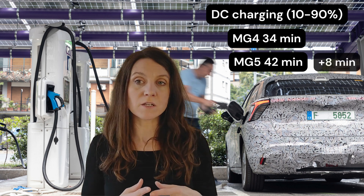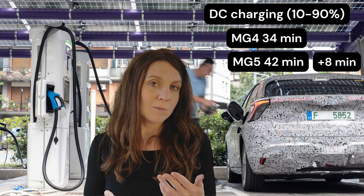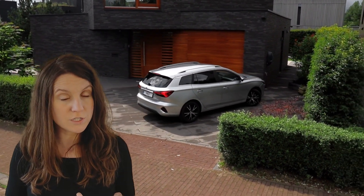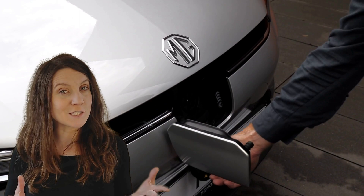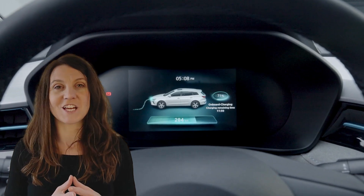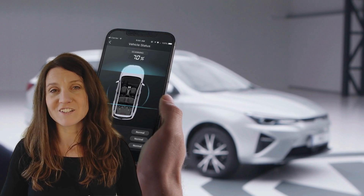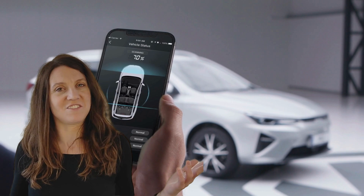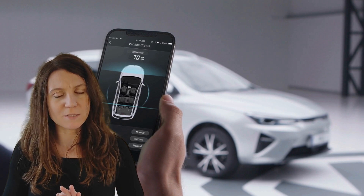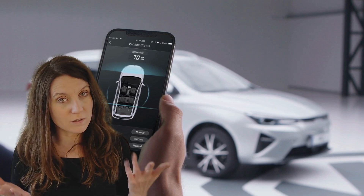So it's about an eight-minute difference — not huge, but it can be significant if you're in a rush. Both cars have an 11 kW three-phase onboard charger, so they're equal in that department. Now the big surprise is that the MG5 has a front charging port, which I actually really like. A lot of people don't love the front charging port, and it's maybe not ideal during really tough winters, but we don't really get those tough winters here in the Czech Republic anymore — thanks to global warming, which is not great but is the reality.